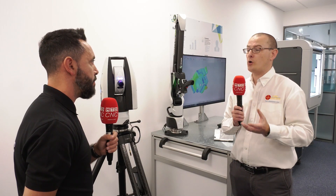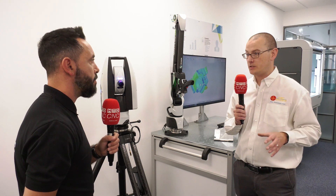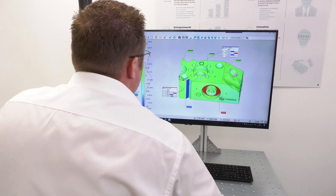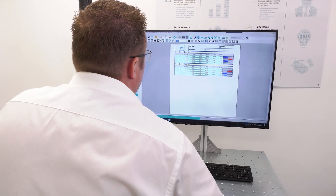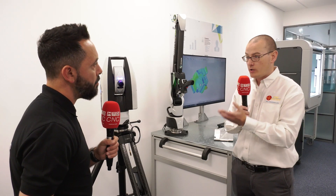It enables us to be more versatile. So whilst we can offer subcontract measurement within our own facility, the 3D scanning solution allows us to take the solution to the customer. We cover the whole of the UK and Ireland. We can take the solution on site, we can go inside machine tools. With the portability, you don't have to have a fixed stand — you can have them with a magnetic base, so you can mount them inside a machine as well, which is very good for machine tool verification.